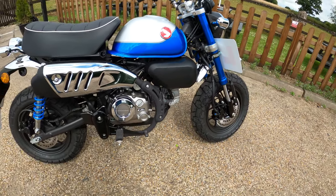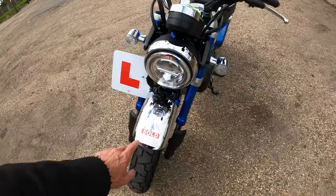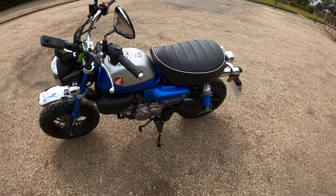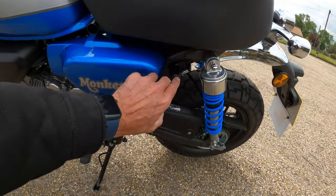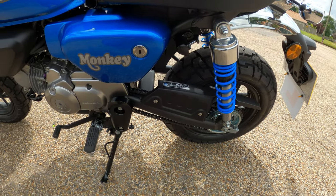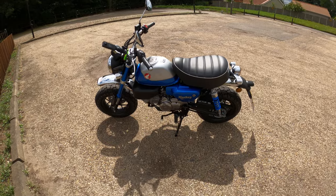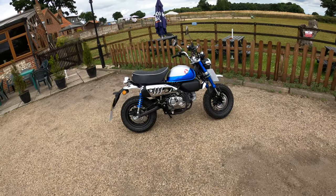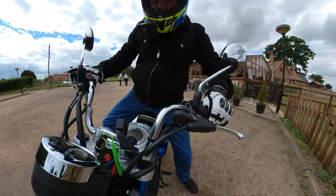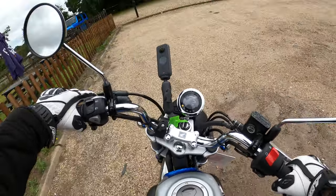Traditional Honda badge there as well — very impressed. Makes a perfect learner bike. There's a sold sticker on there — I've just been informed it hasn't sold yet, probably ready for when someone snaps it up. It's got a helmet lock as well — you don't often see those anymore. There she is, the Honda Monkey 125cc.